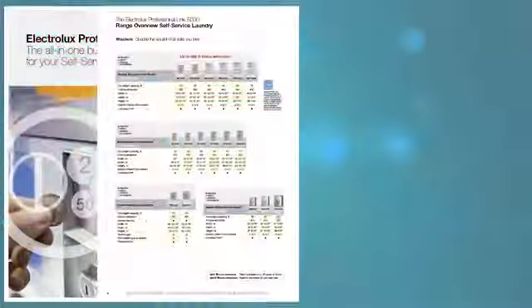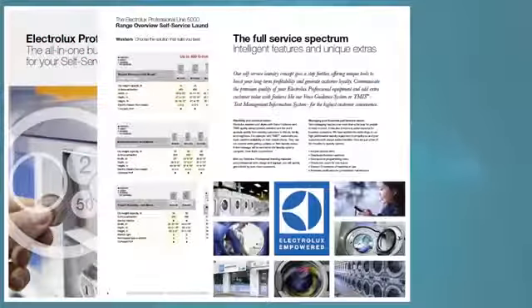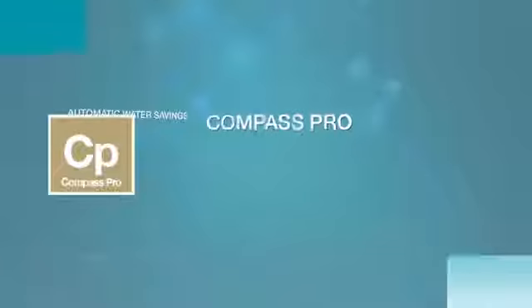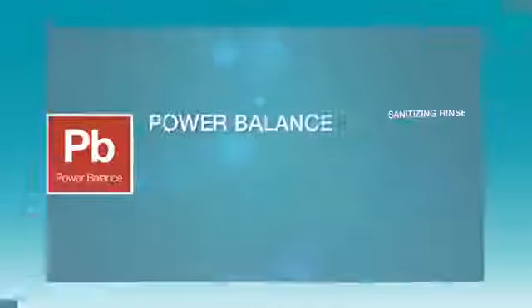Electrolux and Wascomat offer the largest and most advanced product range on the market. The unique features, benefits, product quality and reliability are designed specifically with you and your customers in mind. In this video, I will be giving you an overview of the features available in Electrolux and Wascomat vended washers.